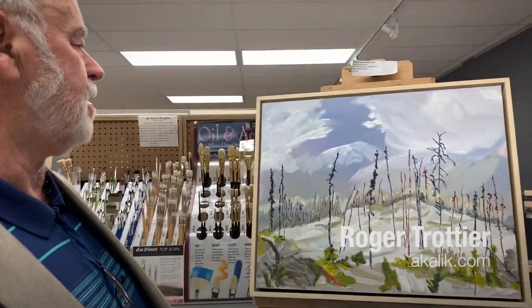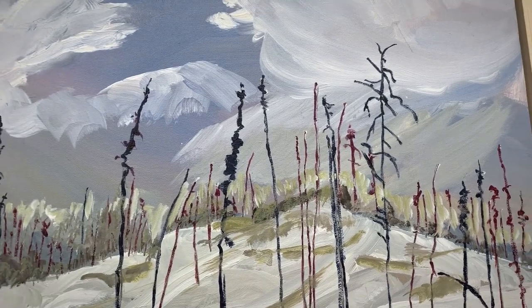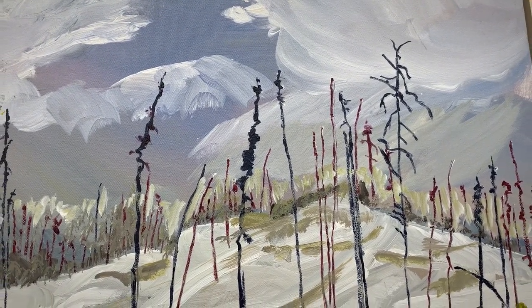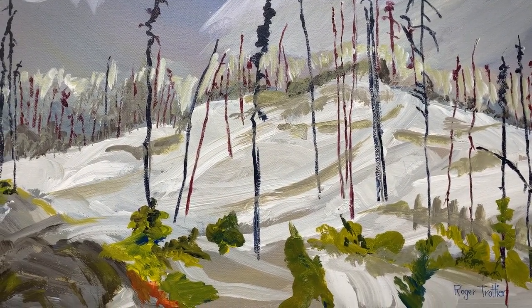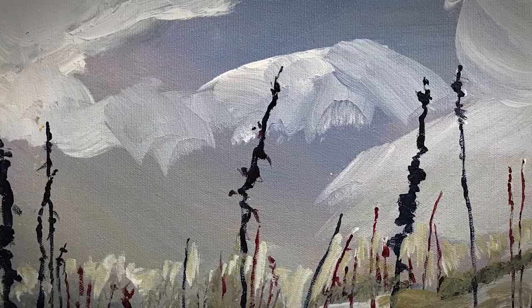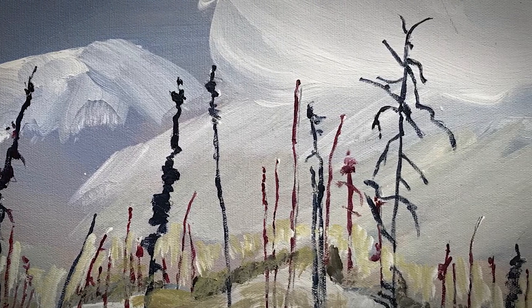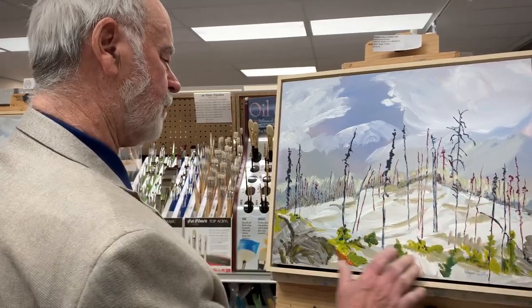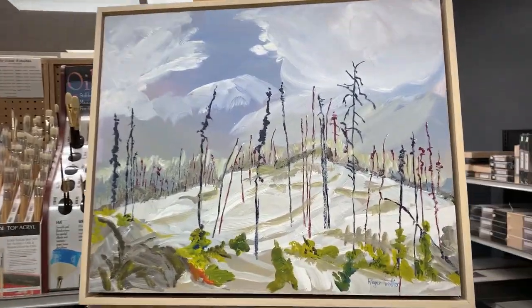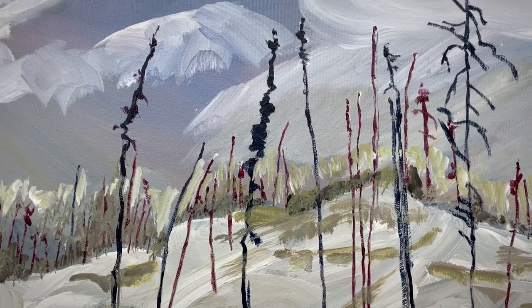This one was done in northern Saskatchewan along the Churchill River system, and it's titled Fire Stick Trees on Rocky Crest. I was particularly taken with the condition of these trees, which survived in part from a forest fire — and that's how we got the name Fire Stick Trees. The hill they're on is Precambrian rock, and I particularly like the way the trees seem to be talking to the cloudy sky.